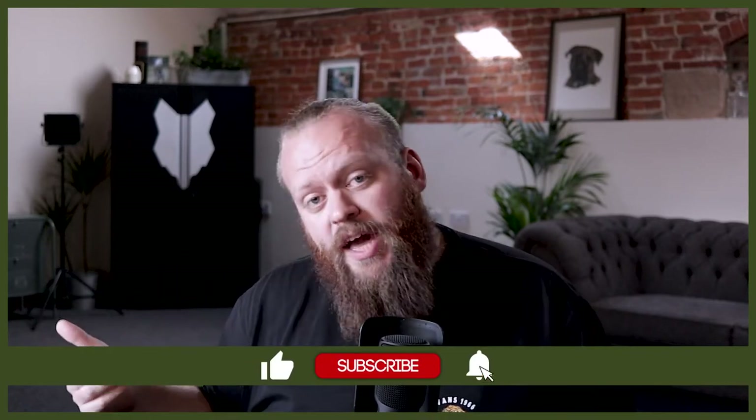If you are new here and you want to start that journey, hit that subscribe button, turn on the notification bell, and you'll never miss a future German Shorthaired Pointer video.